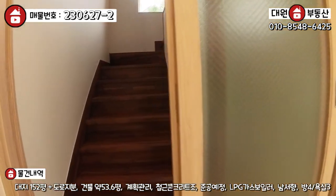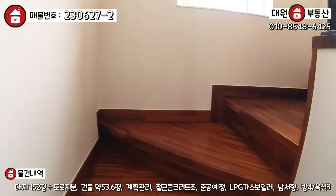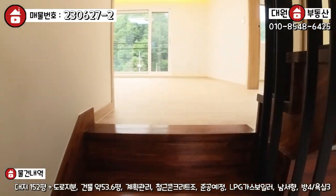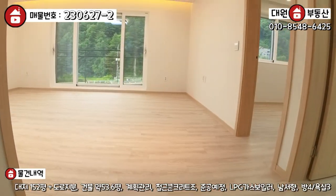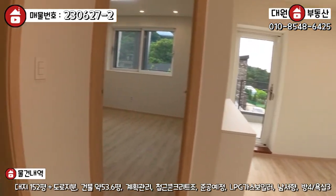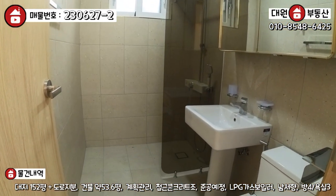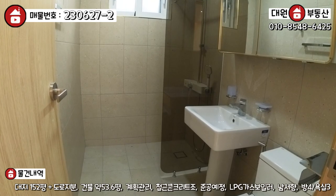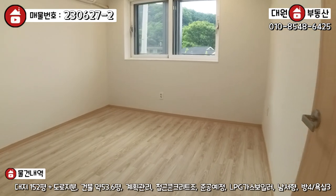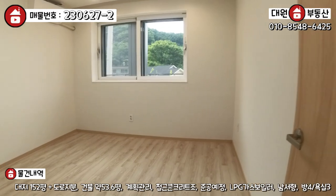1층 다음 2층 바로 올라가보죠. 올라가는 계단은 멀바오나무로 마감이 돼 있고요. 2층에도 거실이 있어요. 넓은 거실이 펼쳐집니다. 좌측에 돌면 욕실 역시나 같은 컨셉으로 3개의 욕실이 다 똑같습니다. 여기가 작은 방이 하나 이렇게 있고요. 에어컨은 방마다 다 있고 깔끔합니다.